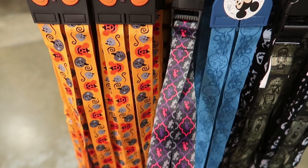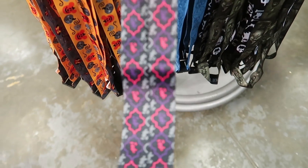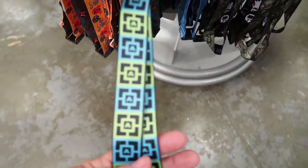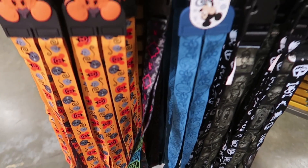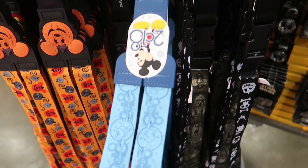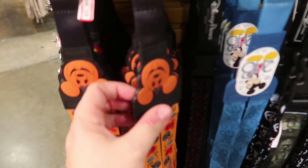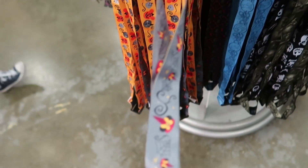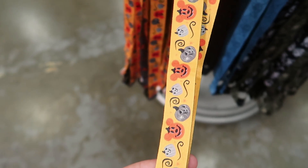They have a lanyard I haven't seen before for $5.99 — it's a Disney Parks original with gray, red, and purple Mickey silhouettes on one side and a green and blue one on the other. There's also the 2018 lanyard for just $1.99, and for $6.99 there's a reversible Halloween lanyard with Minnie's witch hat on one side and Mickey pumpkins on the other.